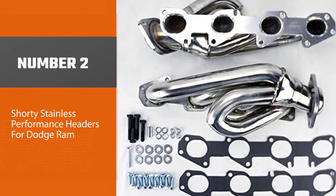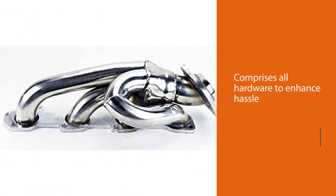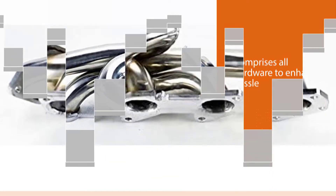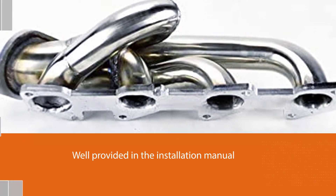Number two: shorty stainless performance headers for Dodge Ram. The product is structured to fit well as a combo and includes all hardware for hassle-free installation. Installation guidelines are provided in the installation manual for easier installation processes.